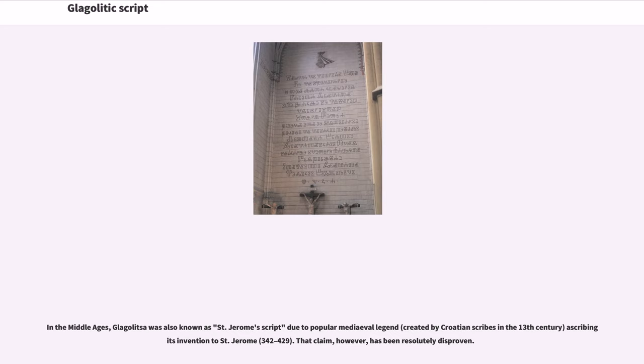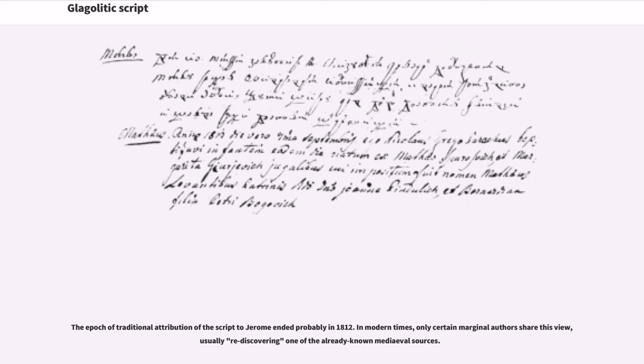In the Middle Ages, Glagolitza was also known as St. Jerome's script due to a popular medieval legend, created by Croatian scribes in the 13th century, ascribing its invention to St. Jerome (342–429). That claim, however, has been resolutely disproven. The epoch of traditional attribution of the script to Jerome ended probably in 1812. In modern times, only certain marginal authors share this view, usually rediscovering one of the already known medieval sources.